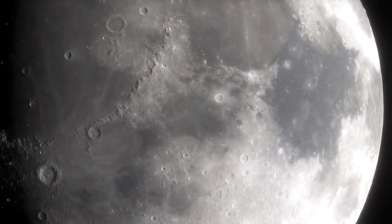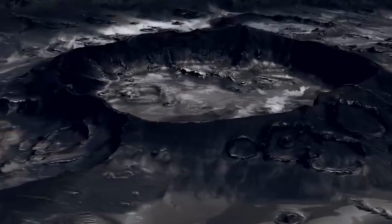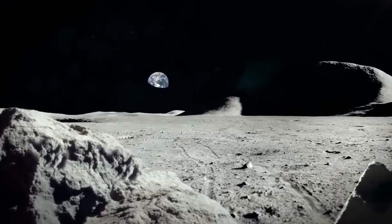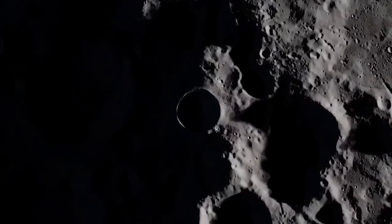LRO data has allowed scientists to construct a timeline of asteroid bombardment history on the Moon, providing insight not only into the Moon's formation but of the entire solar system. Since the Moon doesn't have wind,